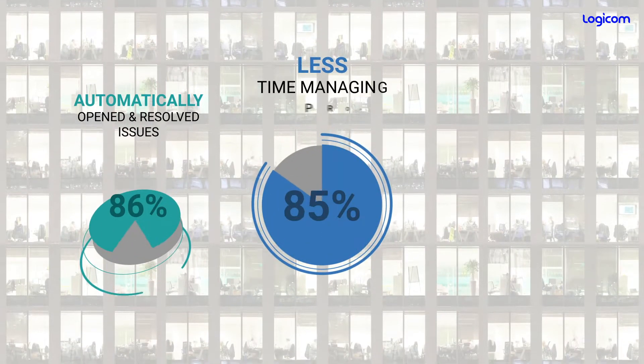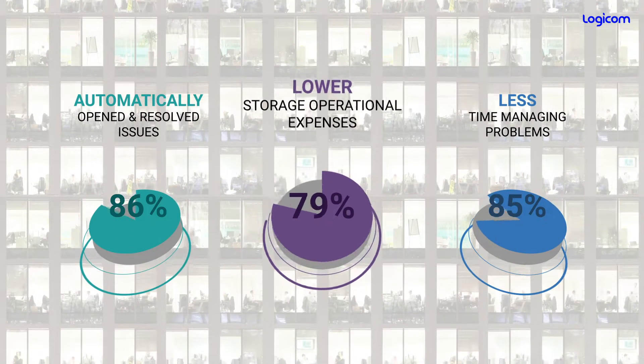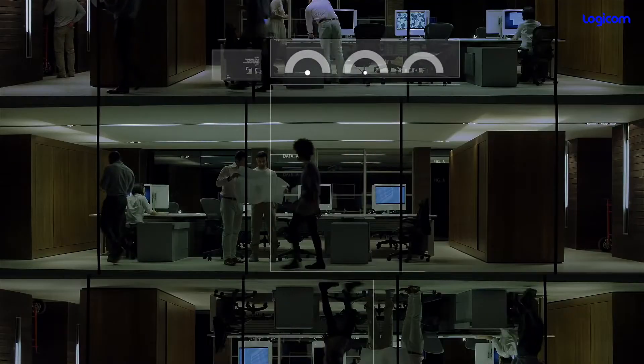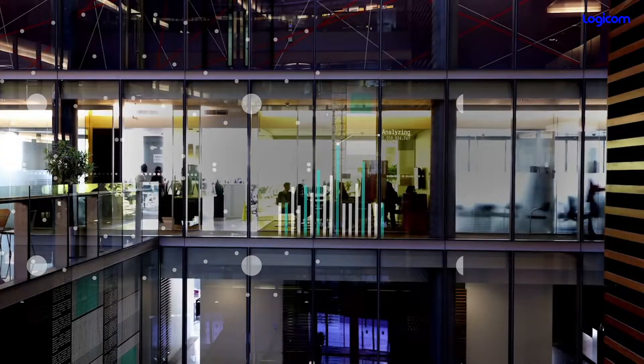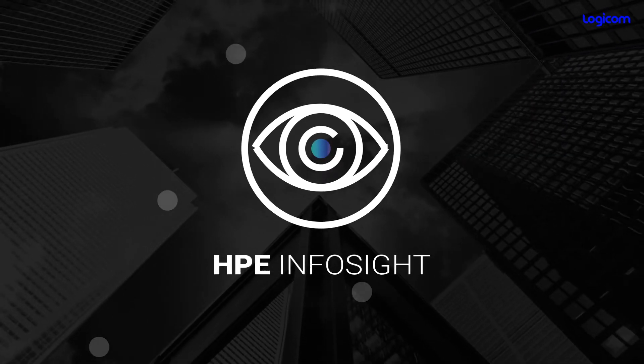With InfoSight, you also achieve 79% lower storage operational expenses. You can gain insights, optimizations, and curated recommendations, giving your teams more agency to focus on business development rather than constant maintenance and support.